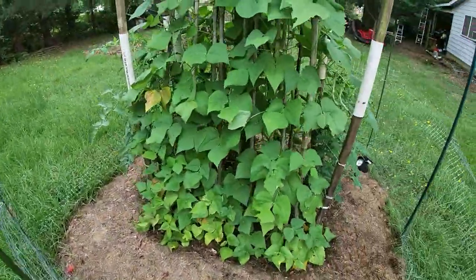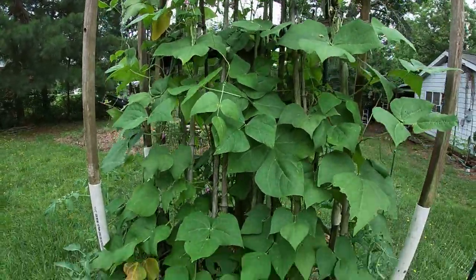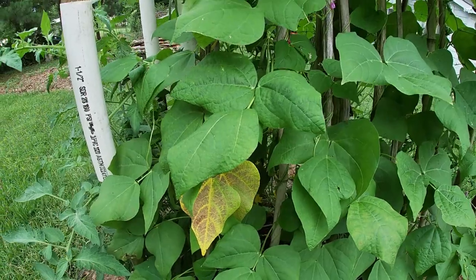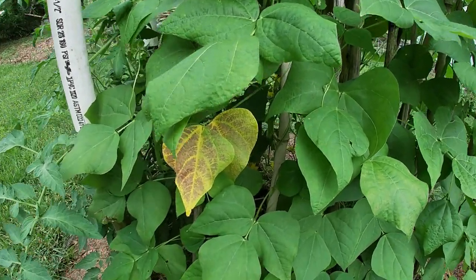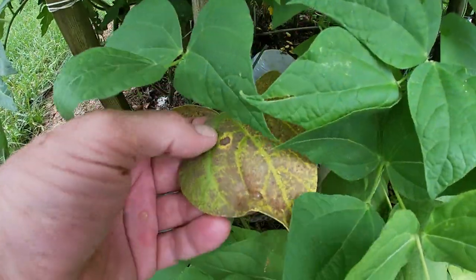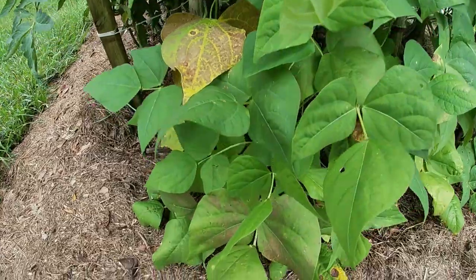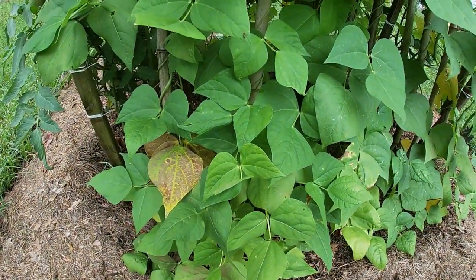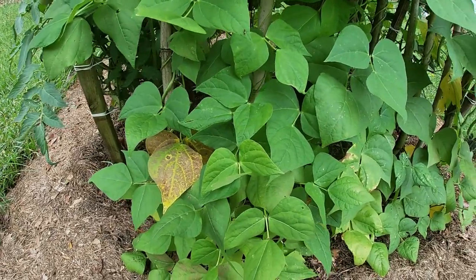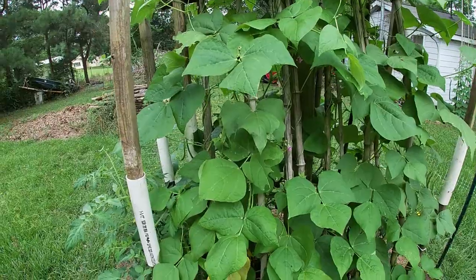Over here on this side we've got the rattlesnake pole beans, and they're doing fine — loaded up with beans right now. I've got to come out this afternoon and pick them again. One thing I'm seeing this year more than last: the leaves turning yellow and getting this brown mottled area. Best I can tell, that's bean rust. I'll be clipping those leaves off as I normally do, and I'll be treating the beans once I pick them with some hydrogen peroxide spray.